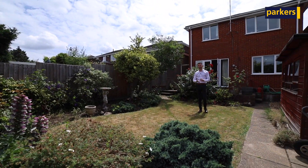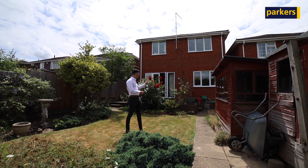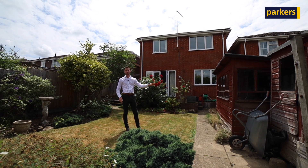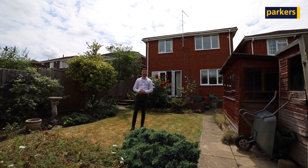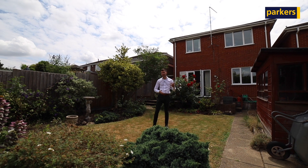Outside the property, the rear garden is absolutely beautiful. You have side access either side of the property, a patio area to entertain, a couple of sheds, a lawn area, and to the back there is a greenhouse area. It's nice and secluded out here.